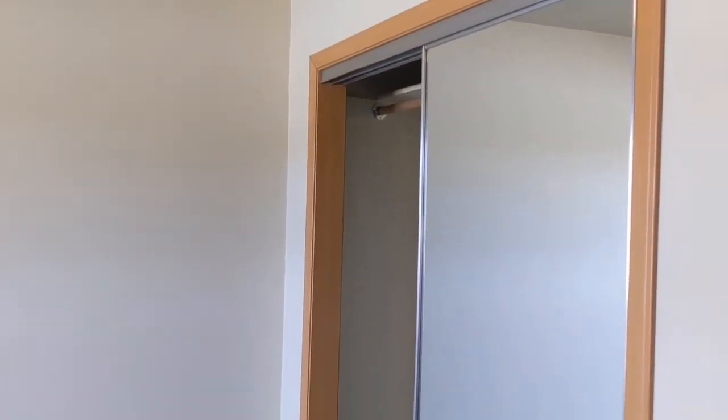Here we are at the third bedroom — another nice view — and your mirrored closet doors.